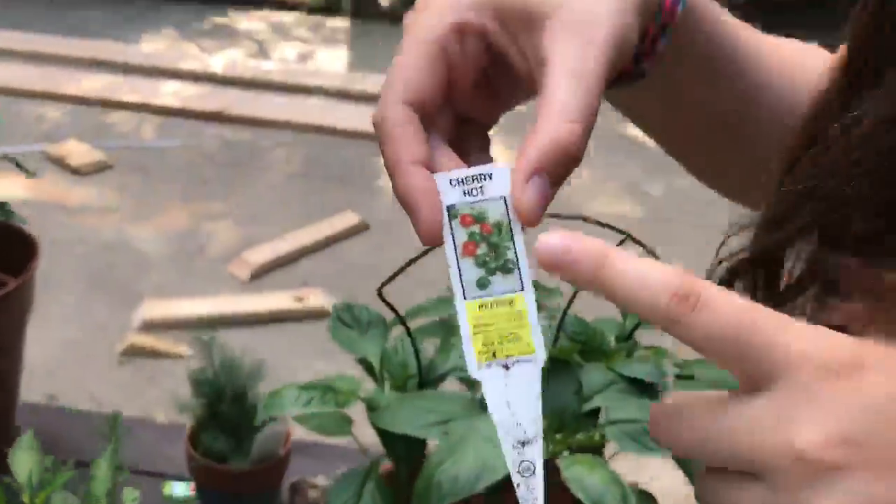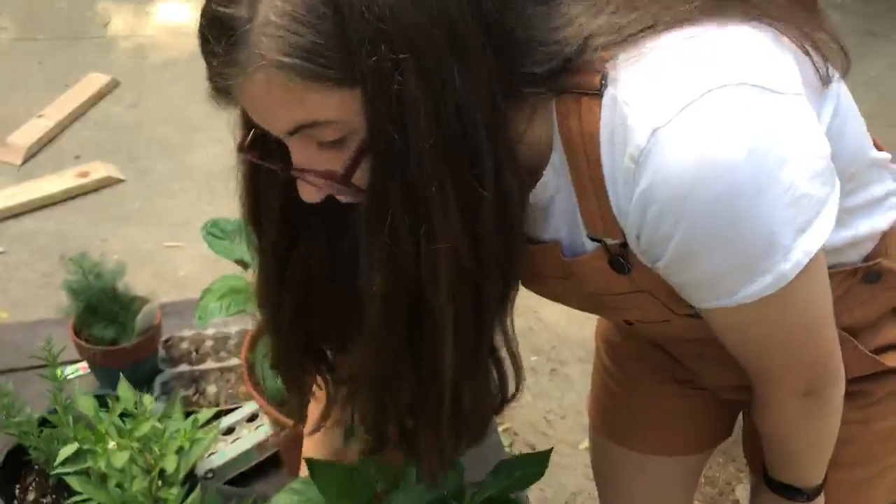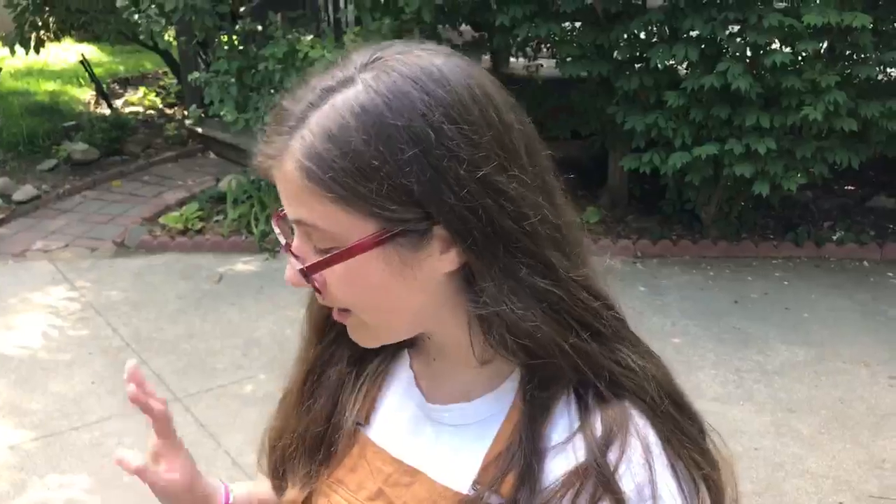These are cherry hots, so they're gonna stay around circular size but they'll get much bigger, and when they're red they're ready to eat. They'll be kind of spicy and good for snacking on or maybe in a salad. We might pickle them so that they last us longer, and you can tell the other pepper plants are on their way there too.